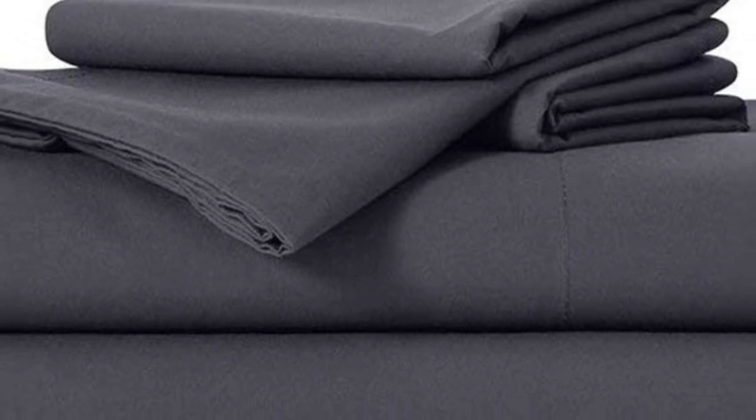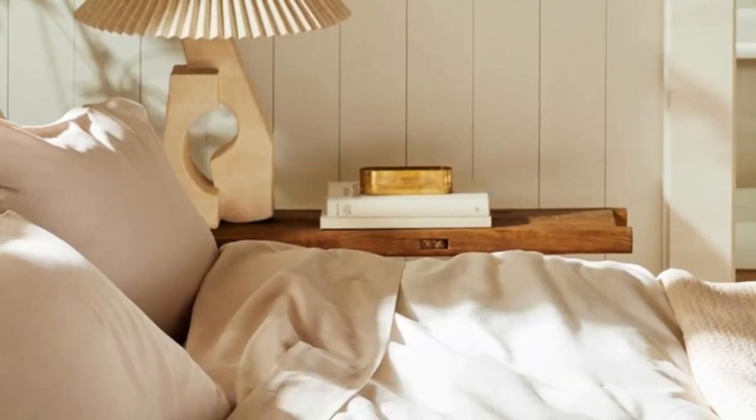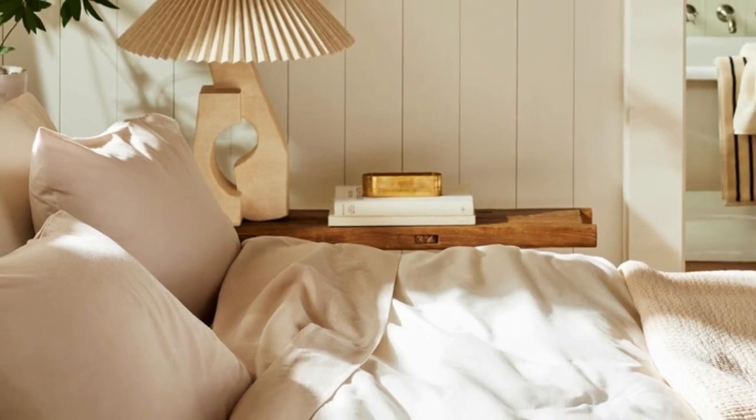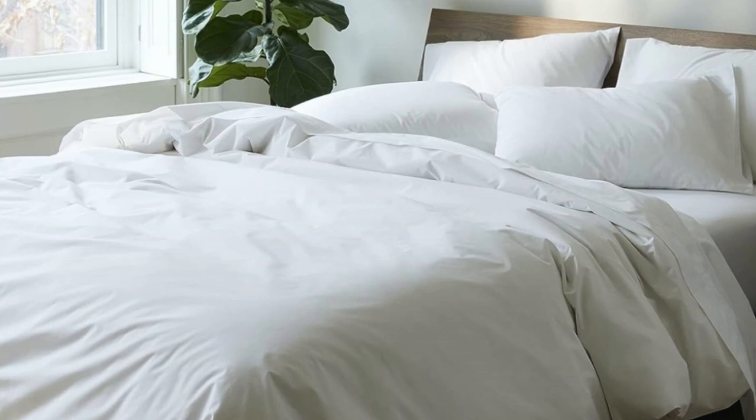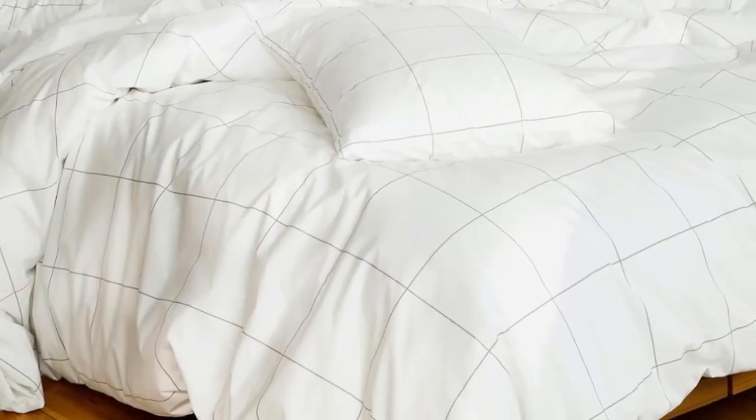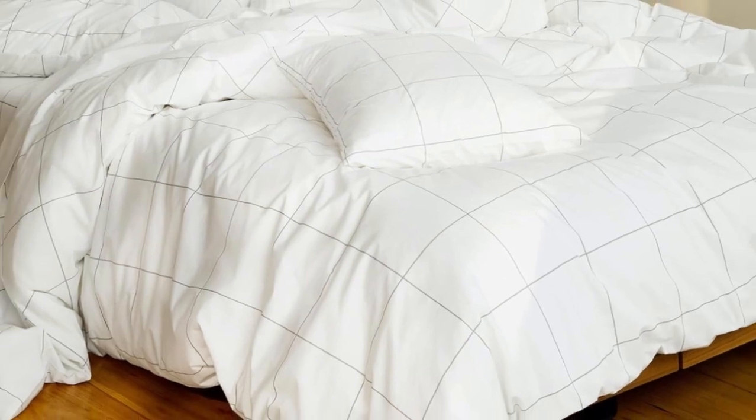Don't miss out on the luxe bed sheets, which feel extra smooth and have a delicate sheen to them. The Brooklinen website offers a wider selection of prints and colors, but if you need the brand's bedding ASAP, you can express ship them from Amazon. And if you're looking for more affordable sateen sheets on Amazon, check out the California Design Den sateen sheets featured below.